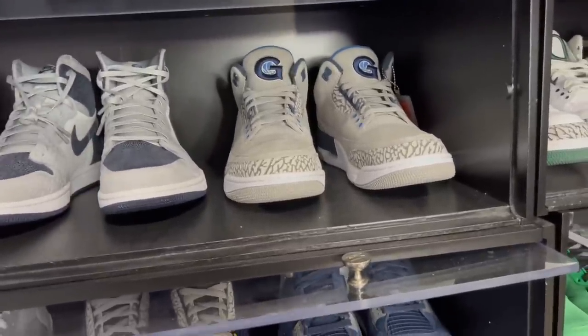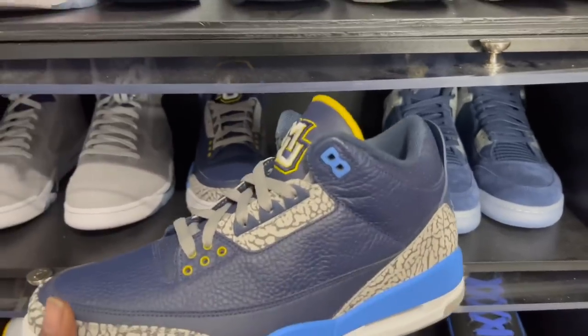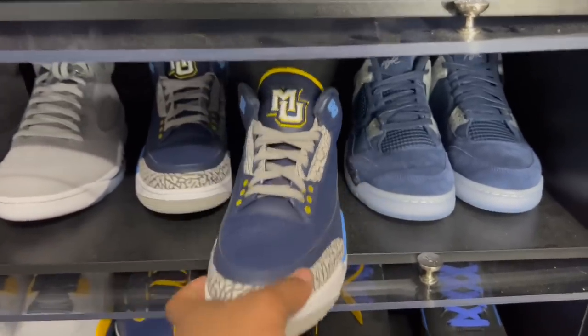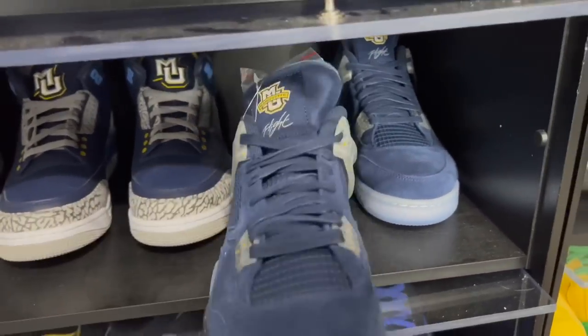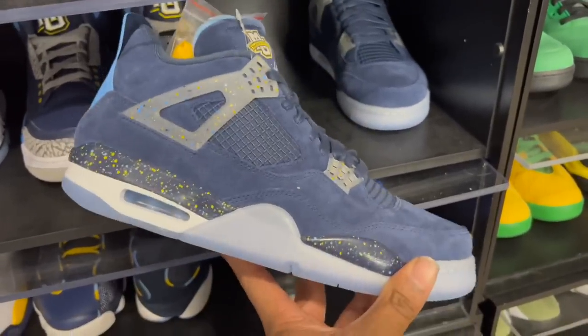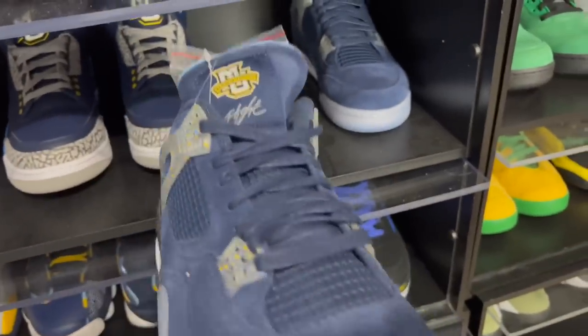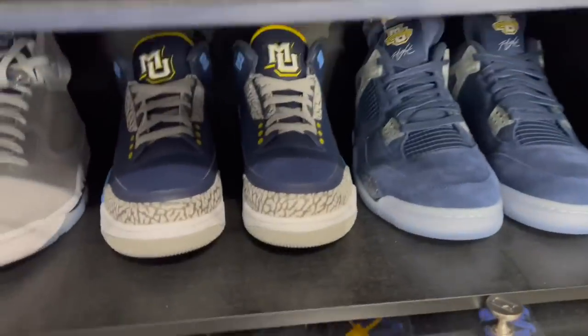Marquette Threes — very hard to find. I'm missing the Marquette Ones and Marquette Fives, but I've located them and they'll be here soon. Got the Marquette Fours — clean joints, similar to the Michigan Fours.